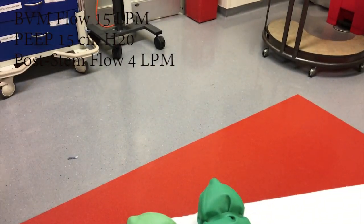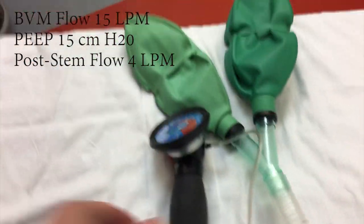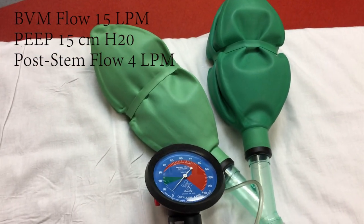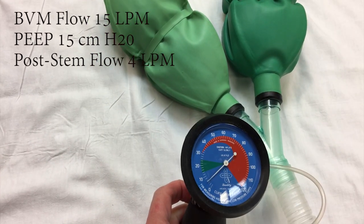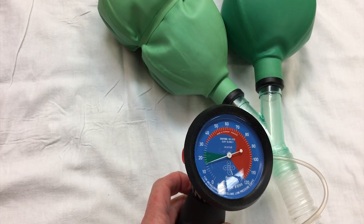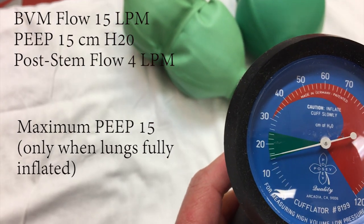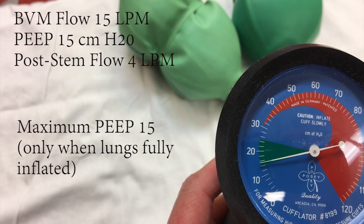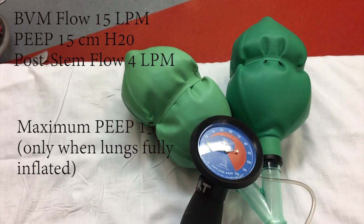All right, I'm going to go back to 15 liters. Now we're going to add in wall oxygen at four liters, and you'll see the difference — this is simulating the nasal cannula. We'll start again, deflate, and you can watch the lungs deflate. That's four liters. You can see the lungs are inflating much more quickly, and once they get inflated, our PEEP will start to rise — and there it goes. We were set to 15 and it looks like we got about 15.